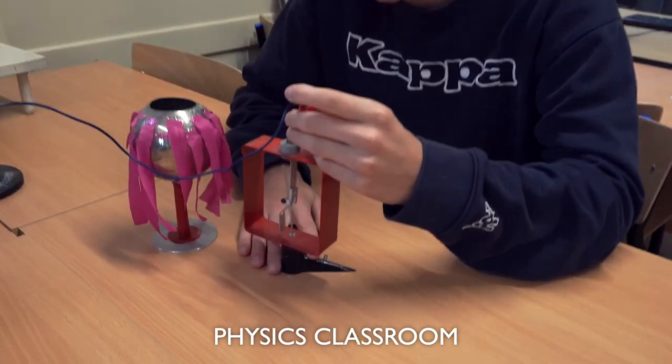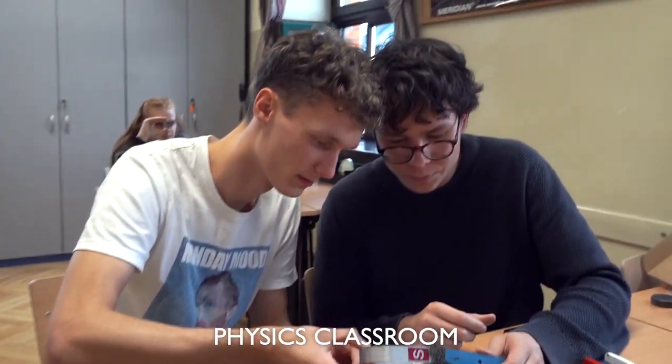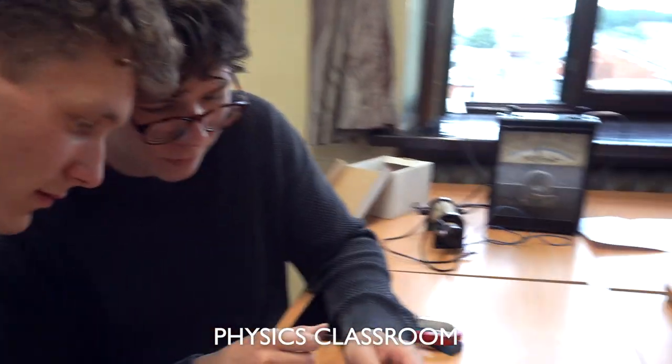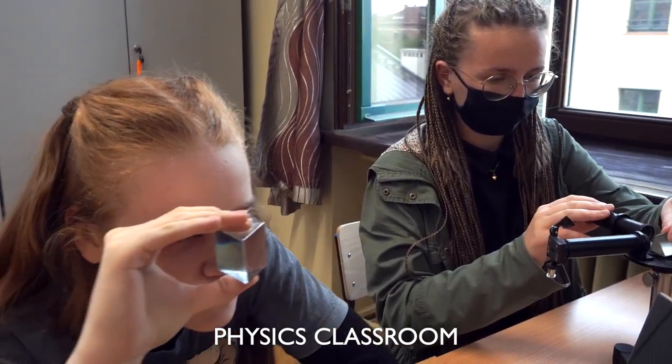In this class, our physics students can take part in many experiments using the best equipment. As you can see, the class is filled with teaching materials, photos of famous scientists, and many things that are connected with the subject. All physics enthusiasts will find something for themselves.